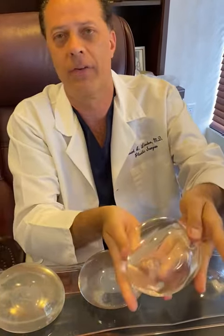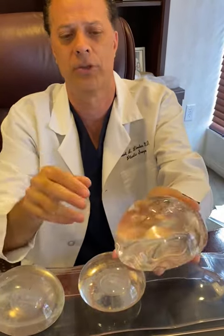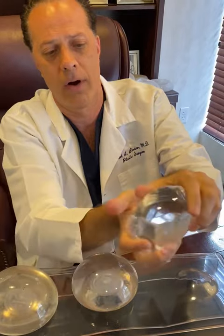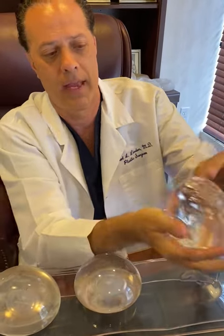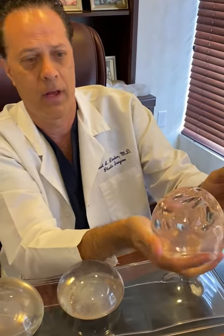Then we have the style 107 Sientra silicone — that's this one here. This is my favorite implant from Sientra. Very strong, very thick and very cohesive. That's the Sientra high-profile 107 series. So we have the Sientra, the Mentor, and the Allergan gummy bear.